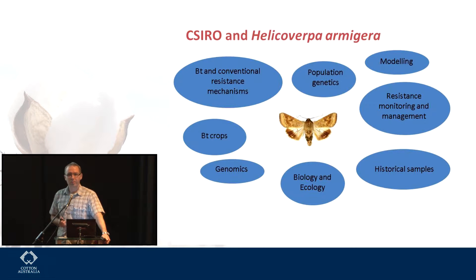CSIRO has a long history with Helicoverpa across all sorts of different research disciplines — lots of R&D going on in terms of the biology and ecology, modeling, resistance management, resistance mechanisms, and lots of other things. We have a long history of looking at H. armigera in particular, but also punctigera.